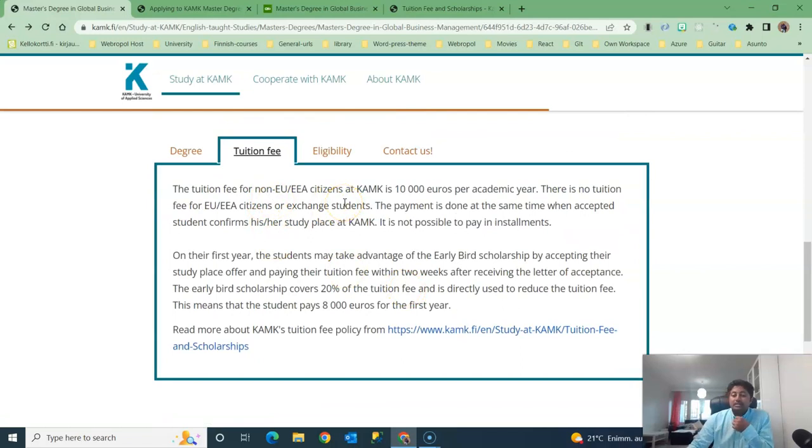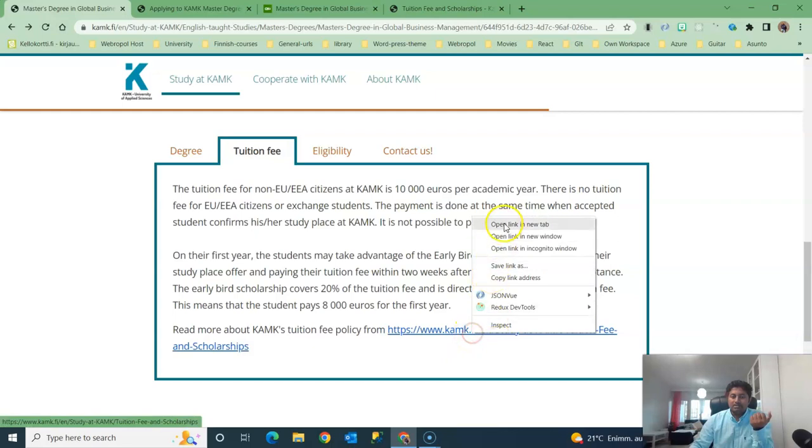The tuition fees for this degree program are 10,000 euros per year, but you get a 2,000 euro early discount, which is about 20 percent. So if you get admission, your tuition fees for the first year will be 8,000 euros. In the second year, if you complete 60 credits and get good results, there is a scholarship opportunity. You can check from this link.